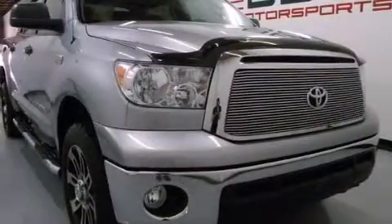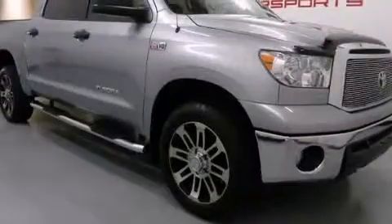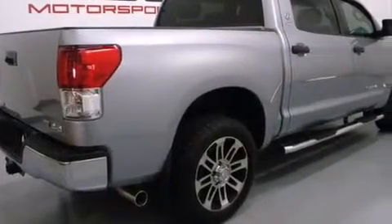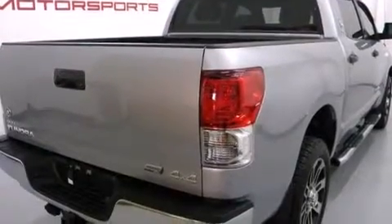Features include a low tire pressure indicator, a double wishbone independent front suspension, traction control and stability control systems, side impact airbags, air conditioning, cruise control, full power accessories, an anti-lock braking system, and a keyless entry system.